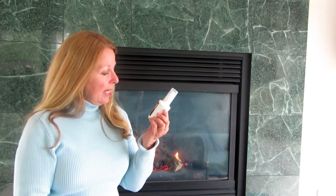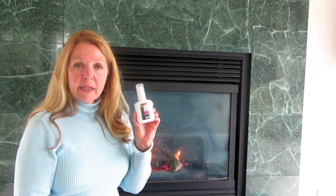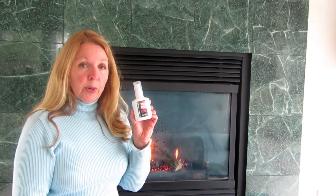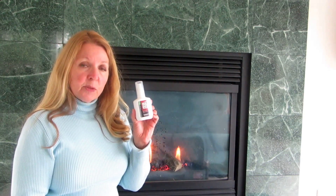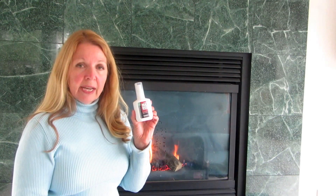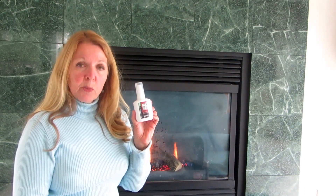It lasts up to 10 hours and repels even super biting mosquitoes — it works great. When you get to camp, take it outside and spray it on all your clothes. Pay extra attention around your boots and ankles. If you're going to wear a bug net, spray it on the net and then put it over your head.